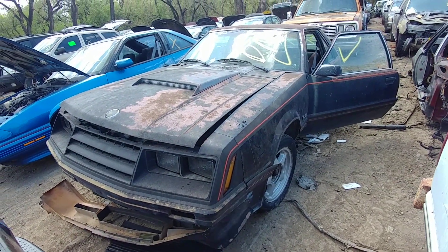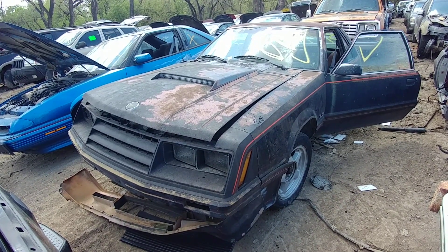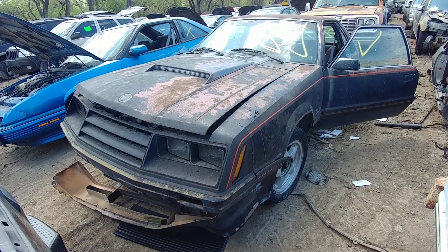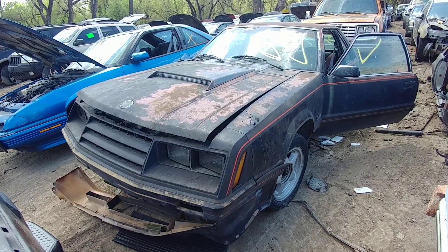How many of these Mustangs end up making it into the yard — at least not complete like this one. There's another one over there, mid-80s. There's another one — let's check that one out.